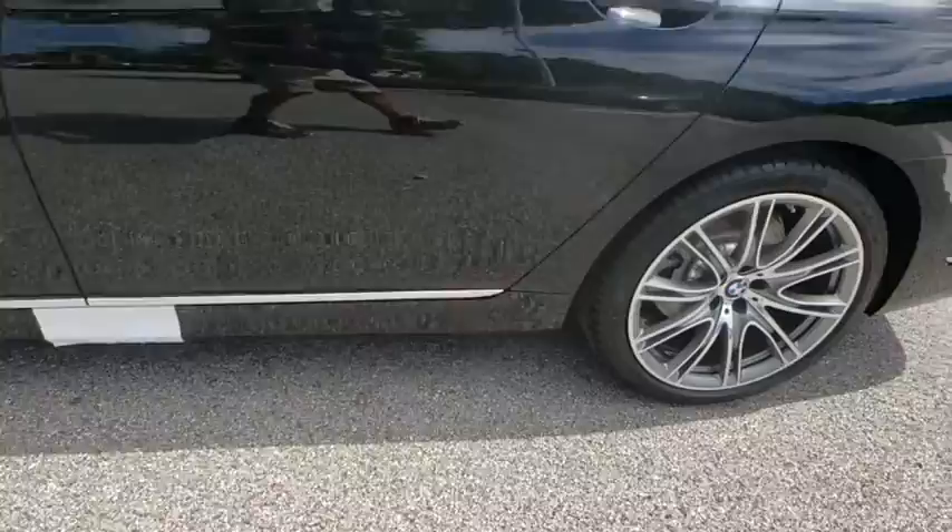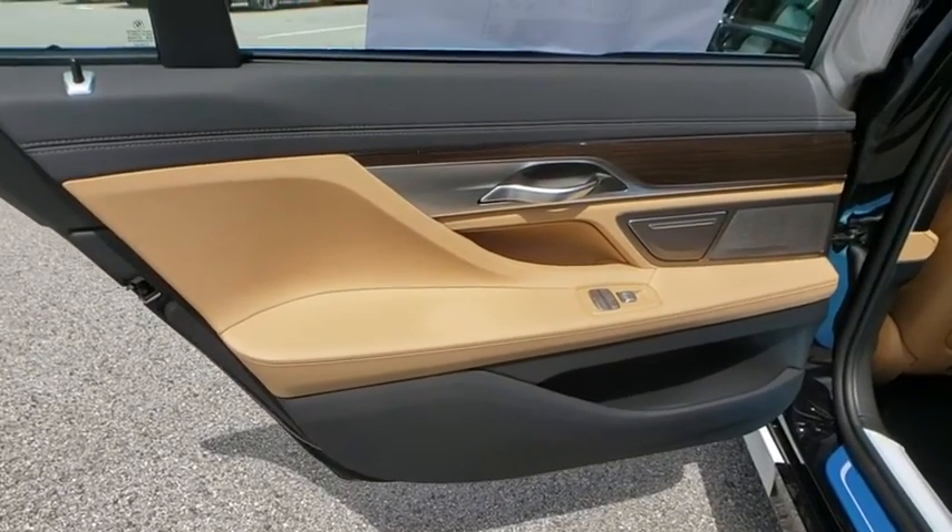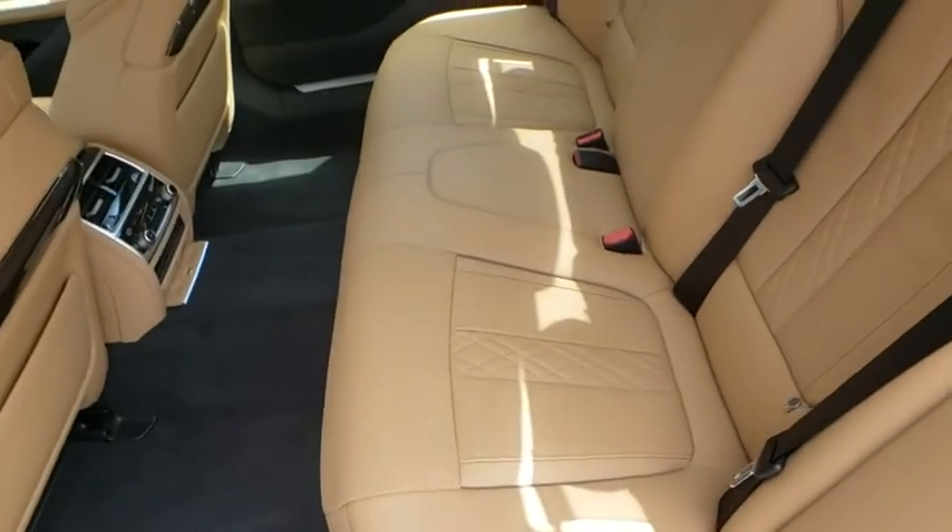Leather-wrapped steering wheel, Bluetooth, power steering, adjustable steering wheel, floor mats, four-wheel disc brakes, aluminum wheels, auto-dimming rear-view mirror, hard disk drive media storage.